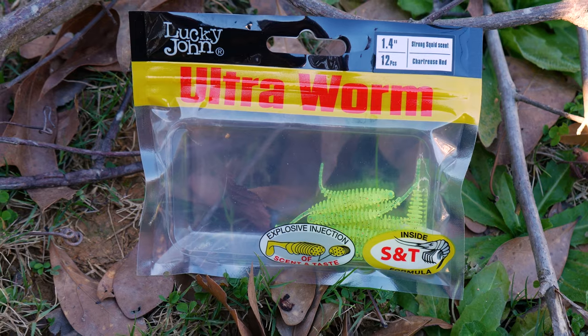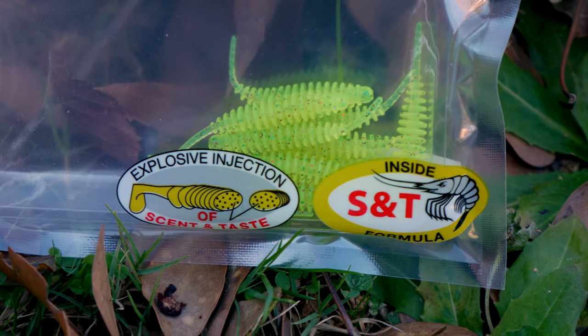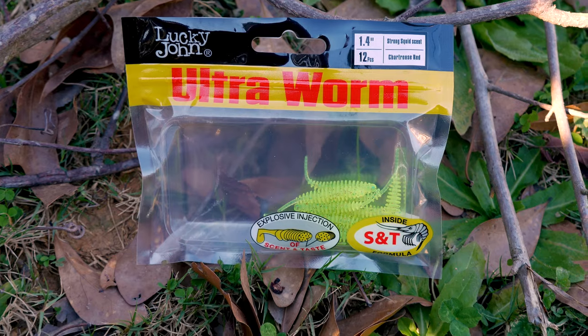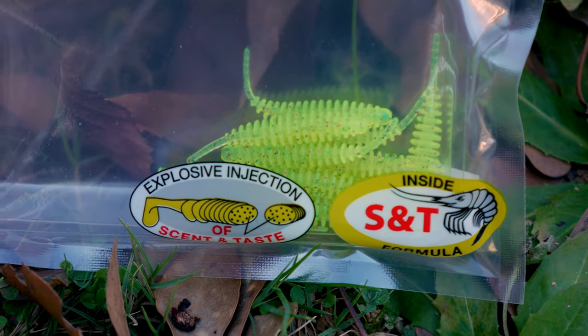There is this little pack of ultra worms right here. They're a yellowish color — kind of a neon yellow chartreuse red. These do not look red; it says chartreuse red, but I can see the chartreuse and they do have a little red flecks in them, but they also have green flecks in them. It says explosive injection of scent and taste — we'll see. They do look like something that brim would go after though.